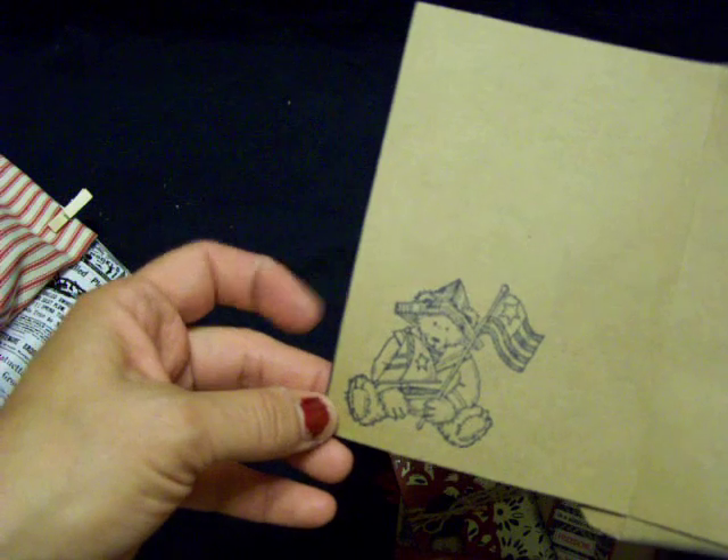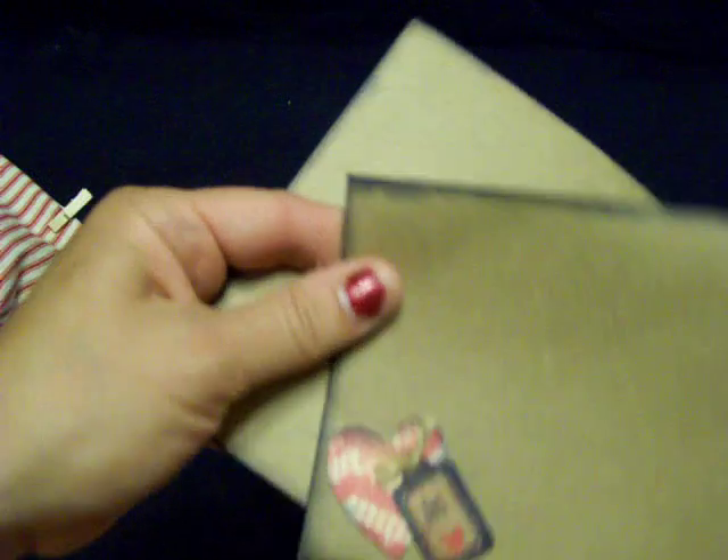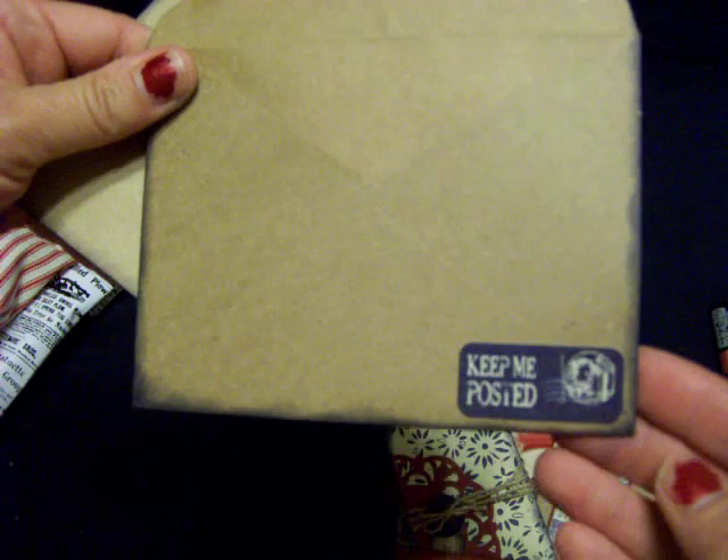There's the card. There's the inside. That's one of my Christian Mission sets of stamps that I got for either 50 cents or a dollar for the set. And then there's the envelope and then the back. She's got a sticker from the collection that says Keep Me Posted.